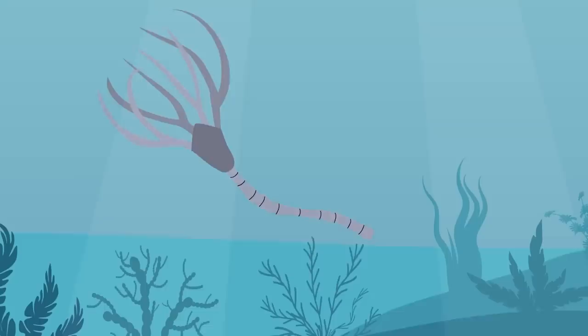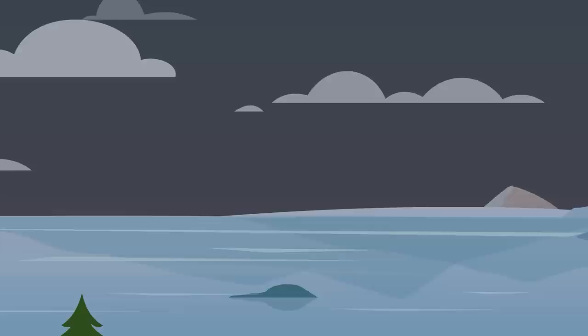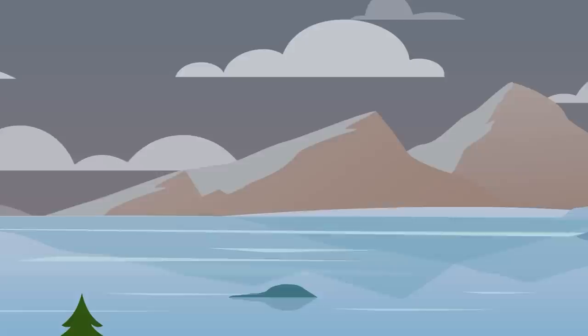When the crinoids were alive, the mountain would have been at the bottom of the sea. The animal died, its fossils settled into the dirt, and then it got pushed up over a span of millions of years, until it reached the top of the mountain.